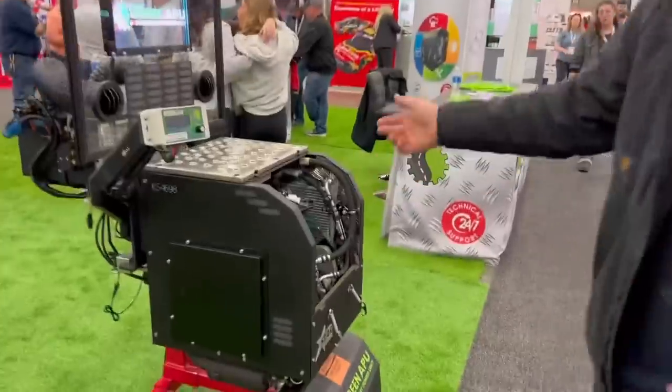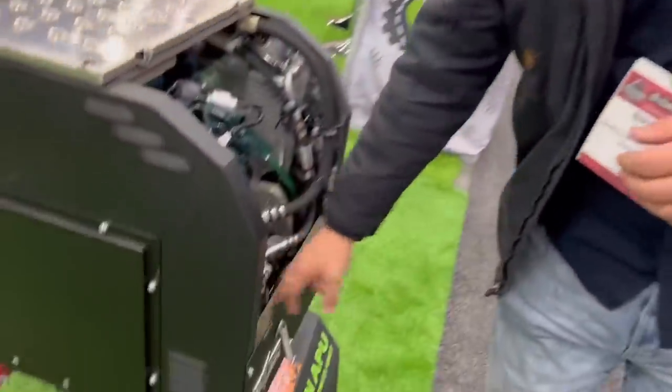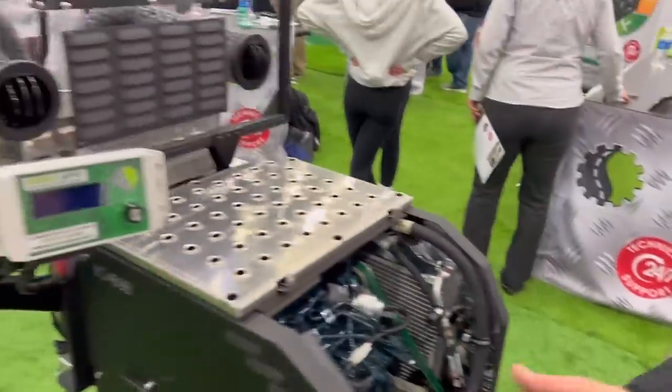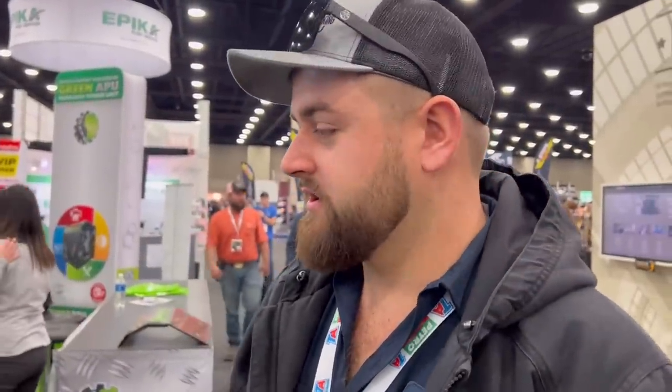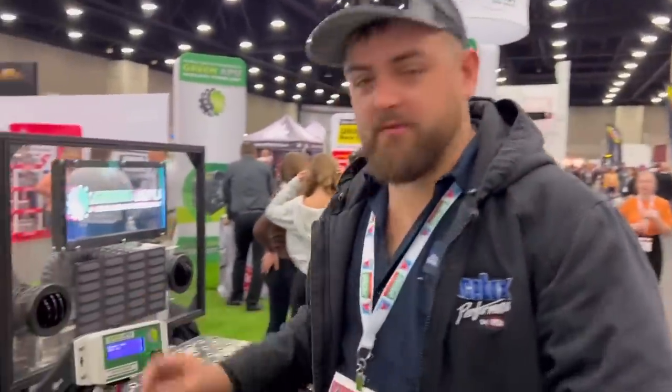Next stop, we are at the Green APU booth here at the Mid-America Trucking Show. About a year ago we put an APU unit - an auxiliary power unit - on the frame of our 389 Peterbilt when it was a brand new truck. We've got right around 300 hours on it. We're about to do the oil change and full service on it, going through every detail: changing the air filter, oil filter, and fuel filter, making it fresh and ready for another few thousand hours of service.